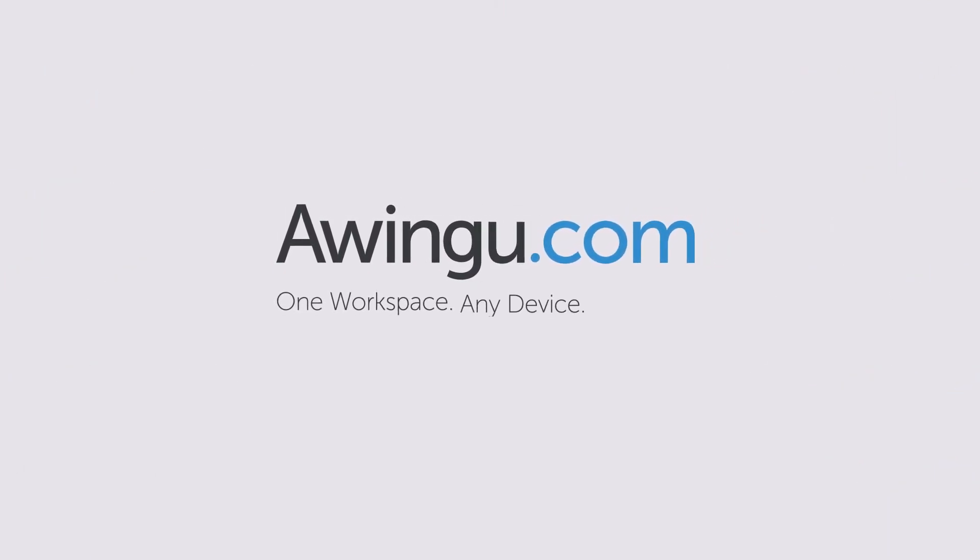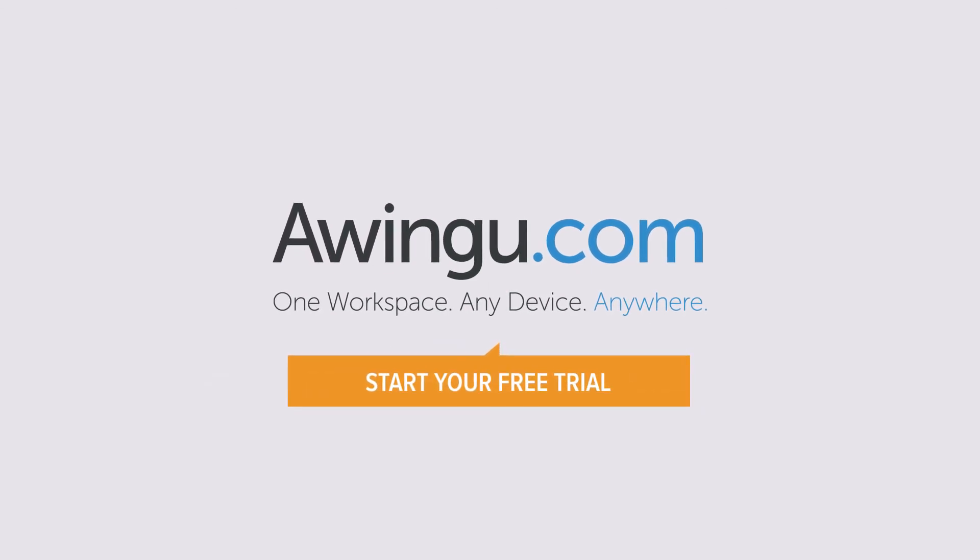Awingu. One workspace, any device, anywhere. Try Awingu for yourself and start your free trial today.